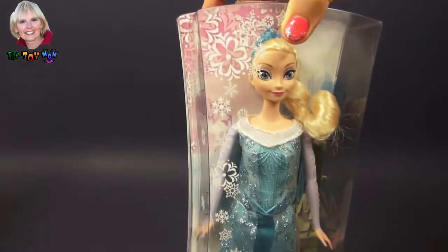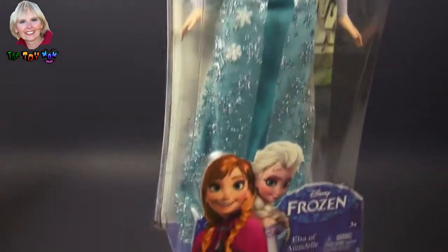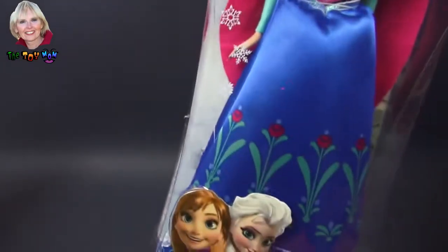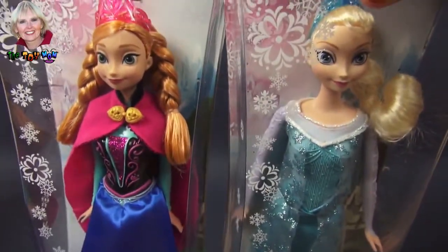We have the two princess sisters from the movie Frozen. Here's Elsa in her gorgeous aqua silvery gown and we have her little sister Anna in her pretty little gown also. I'd like to take these girls out of the box and play with them, wouldn't you? There they are. Let's do that right now.